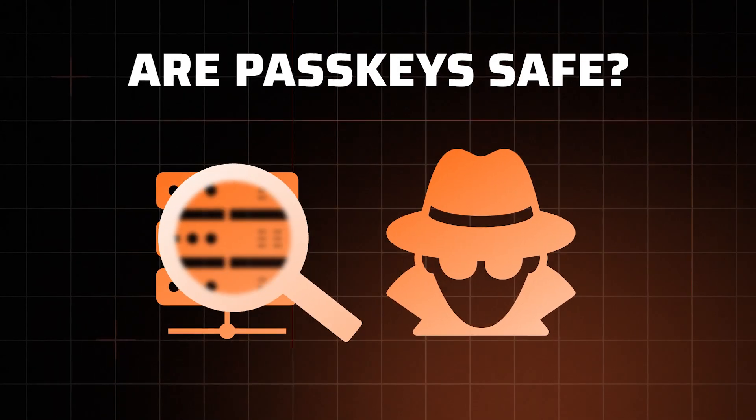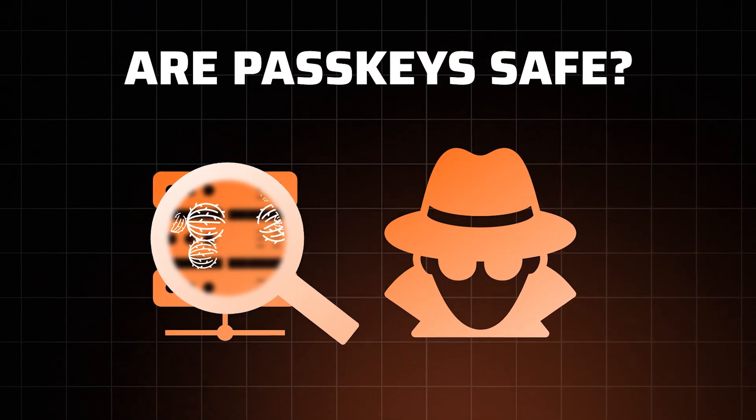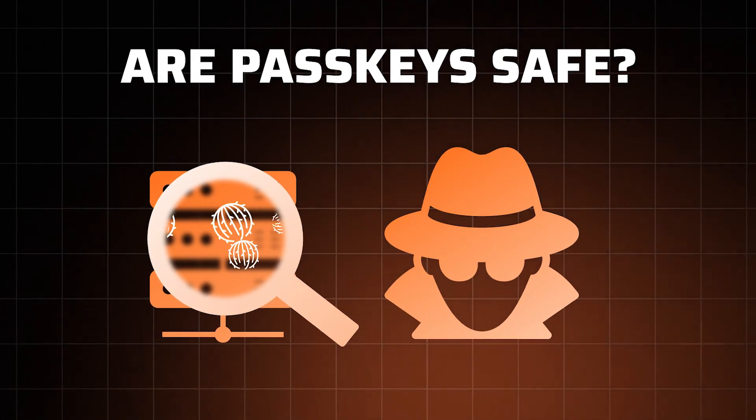Unlike with traditional passwords, this whole process happens without your login info ever being stored or shared with the website. This way, if the website's data ever gets leaked, threat actors won't have access to your login info. Which is why the answer to the 'are passkeys secure?' question is a yes.